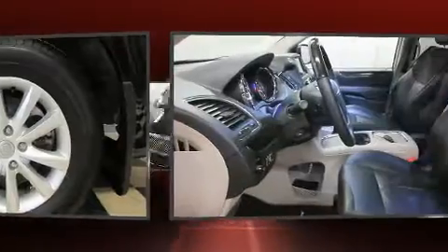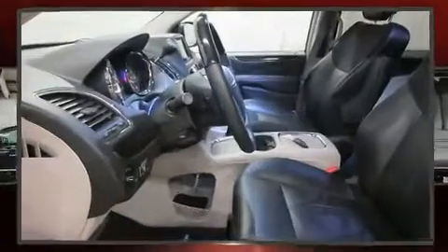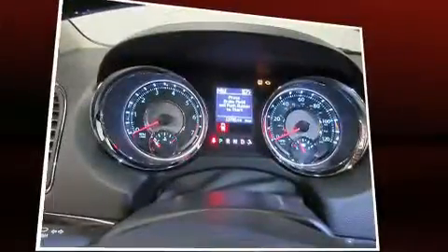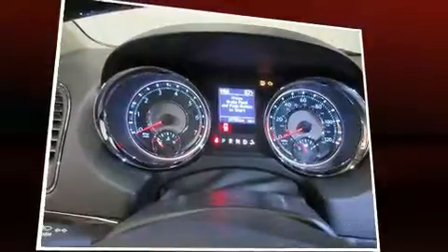A wealth of standard features mean that you no longer have to sacrifice, like power windows, mirrors, and seats, a leather steering wheel, a power rear cargo door, and voice-activated navigation.